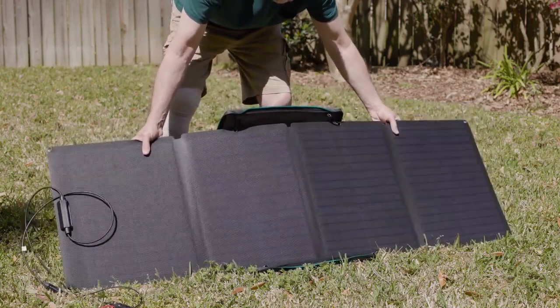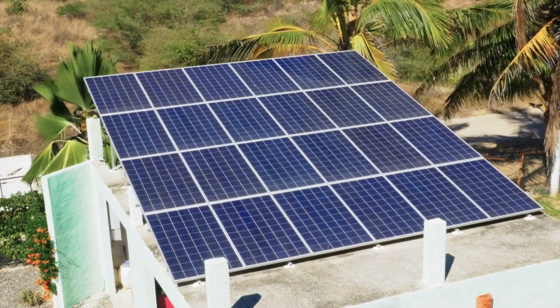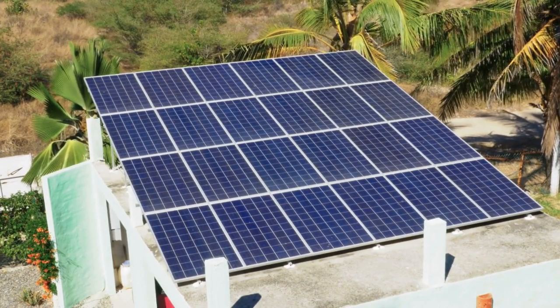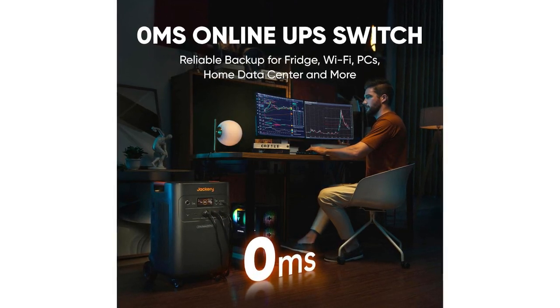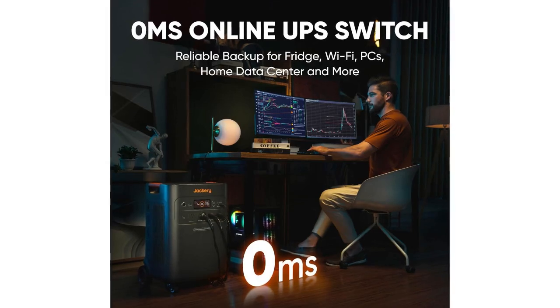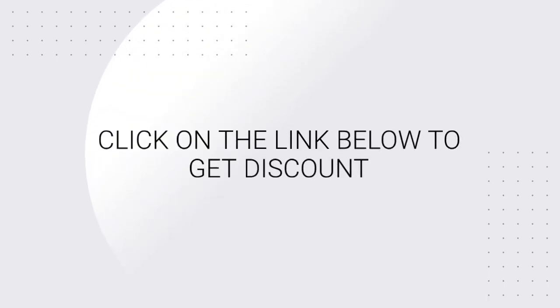Where to buy: you can purchase the Jackery Solar Generator 5000 Plus from major online retailers and authorized dealers. To summarize, the Jackery Solar Generator 5000 Plus is an excellent choice for those seeking a reliable and sustainable power solution. Its high capacity, expandability, and smart features make it a versatile and user-friendly option for home backup power and outdoor adventures. Click on the link below to get a discount.